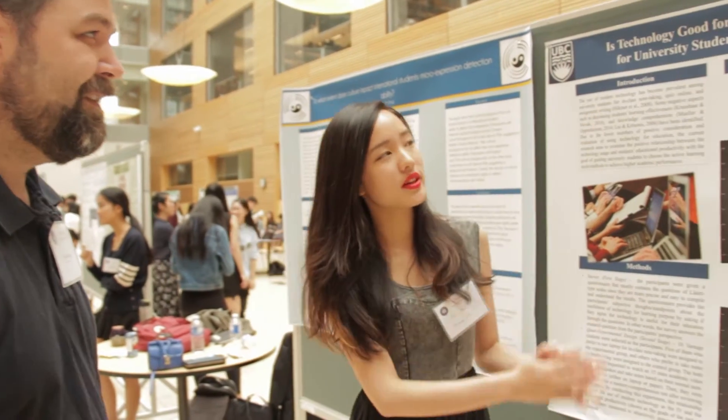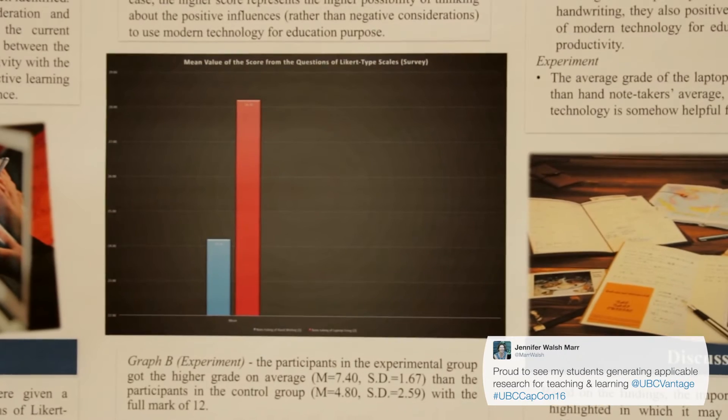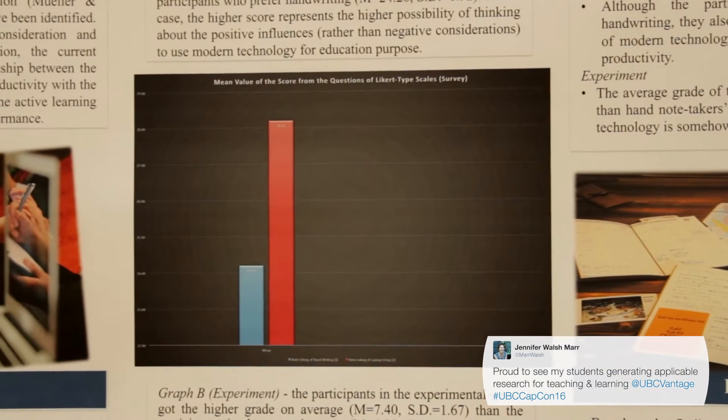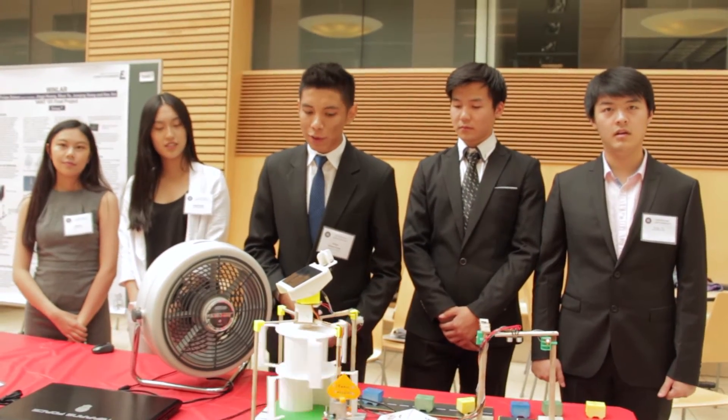Our research poster is about the positive influence of technology for university students and learning productivity. They were asked to finish a memory and a comprehension test. The average grade of laptop note-takers would be higher than the handwriting note-taker average. This is our final project for the 151 course.